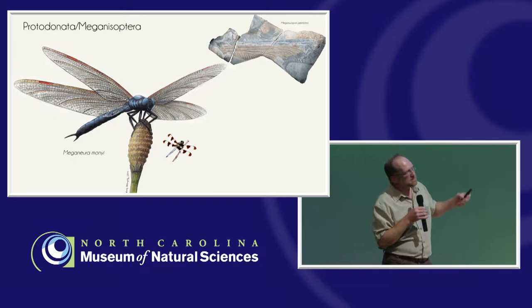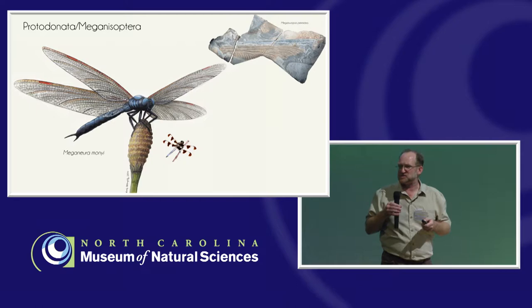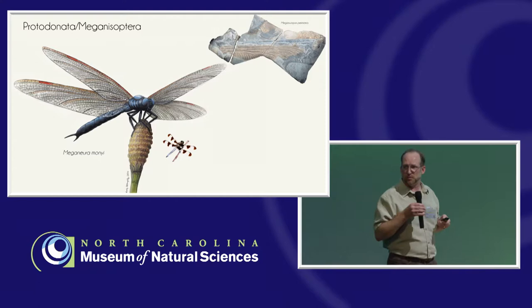To put that into perspective, this is what it would look like compared to a normal size dragonfly we have today. We don't have these large dragonflies anymore, unfortunately. The largest dragonfly today has a wingspan of maybe about six and a half inches, the largest damselfly about seven and a half inches — much, much smaller than 30 inches.